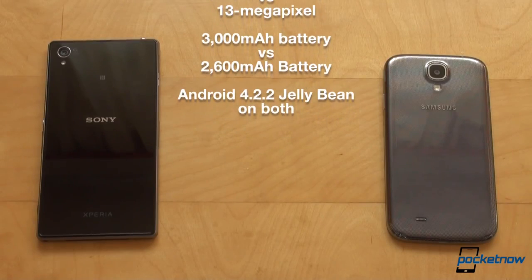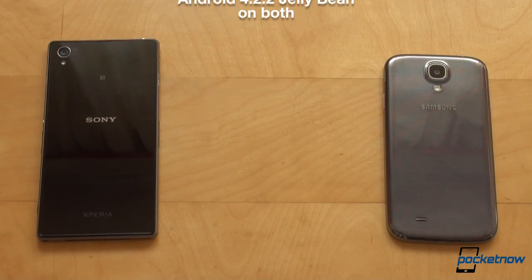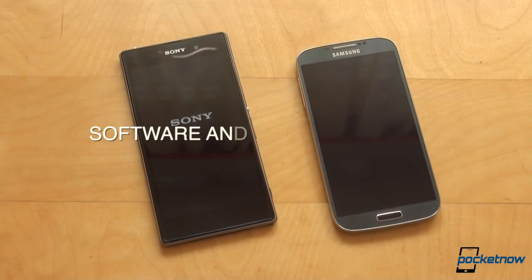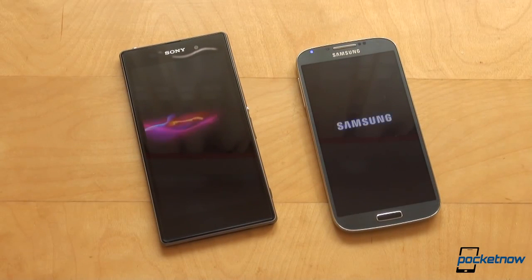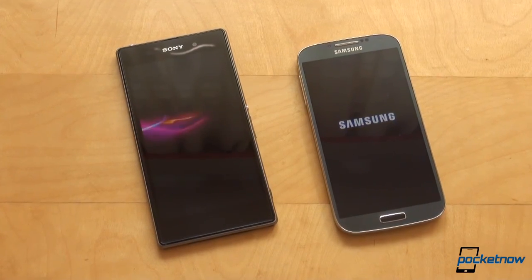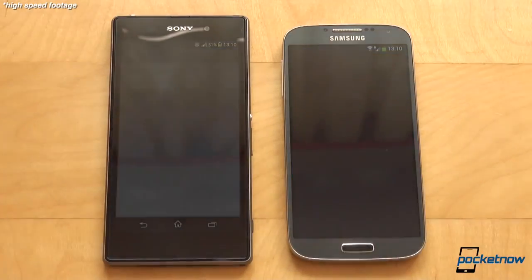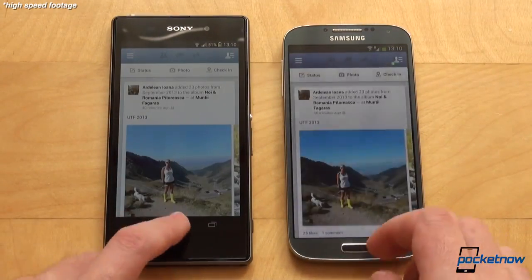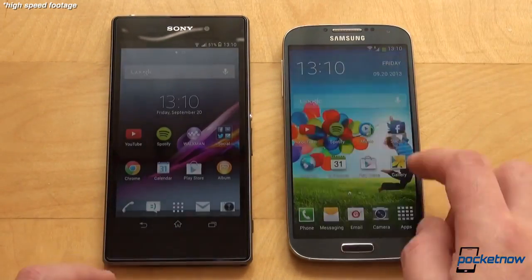Android 4.2.2 Jellybean operates on both devices and both platforms have their custom user interfaces on top. We'd say the playground is level, but there are still many differences. Neither of the two is inferior, which is just normal. We have reached a moment when both high-end devices are real powerhouses, and software delivers fluid, snappy performance. There's no real need to compare app launch time side by side, but we did it anyway and found that while both are extremely snappy, they go back and forth — sometimes the Z1, sometimes the S4 is faster, by a hair, which is negligible.